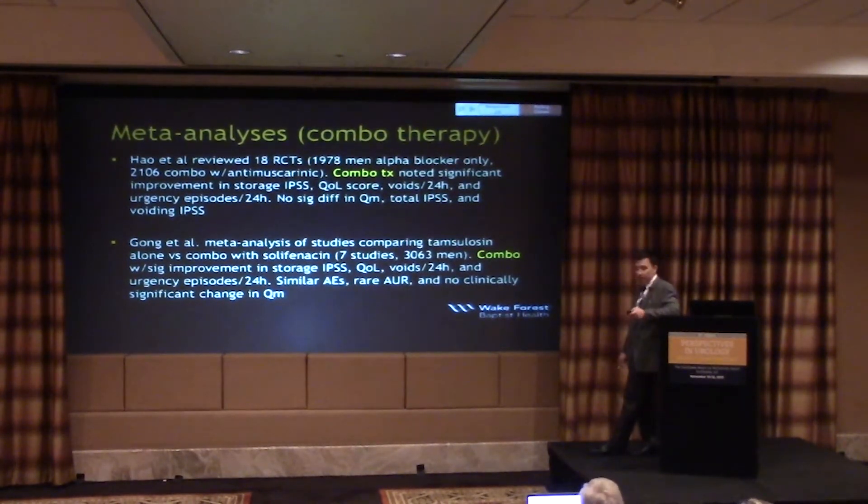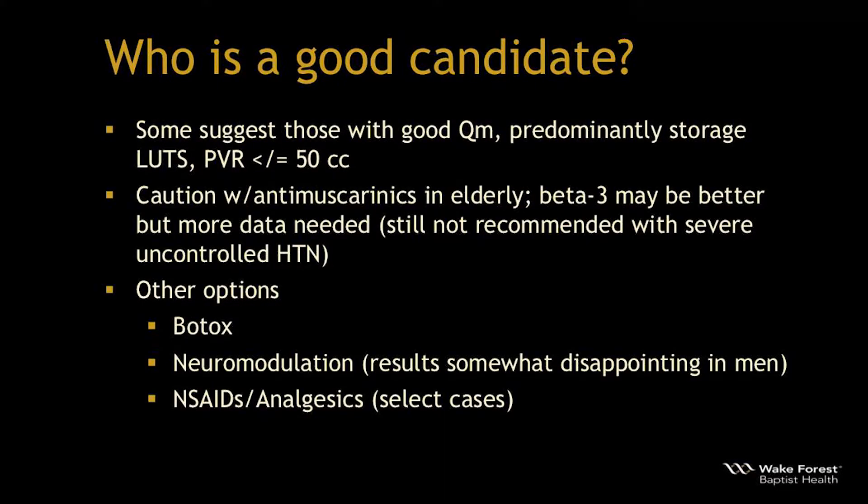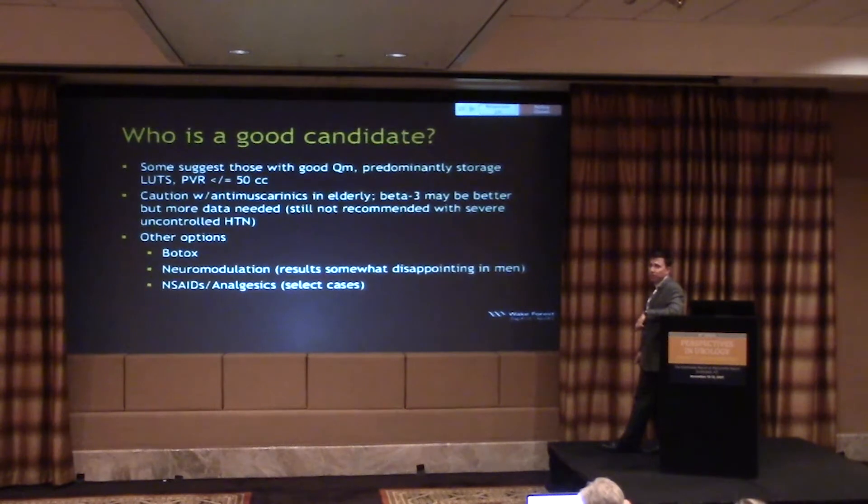Good candidates for combination therapy include those with good flow, predominantly storage symptoms, and post-void residual ≤50 cc. Use caution with anti-muscarinics in the elderly due to cognitive effects, dry mouth, and constipation. Trospium (Sanctura), with its quaternary amine structure, may cross the blood-brain barrier less, but is still classified with anticholinergics. Beta-3 agonists may be better tolerated but can be harder to get covered without prior failures. Note that mirabegron's package insert shows a small rise in systolic blood pressure, so it's not recommended in severely uncontrolled hypertension.